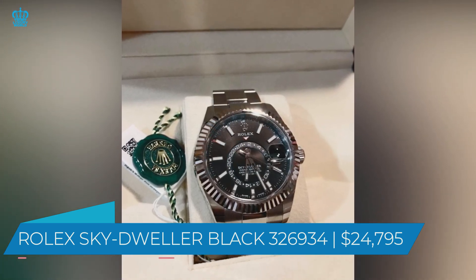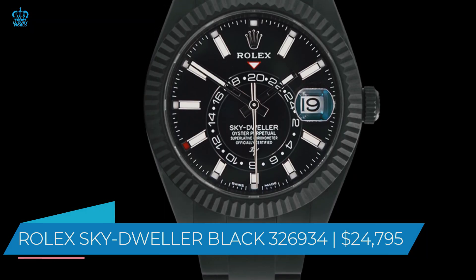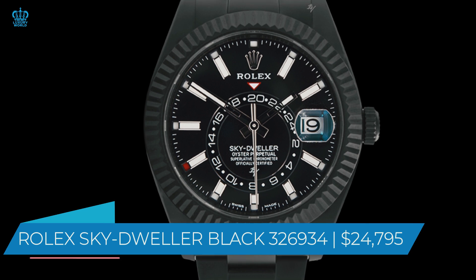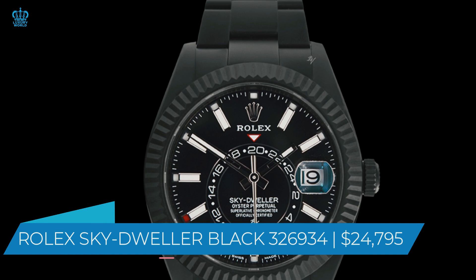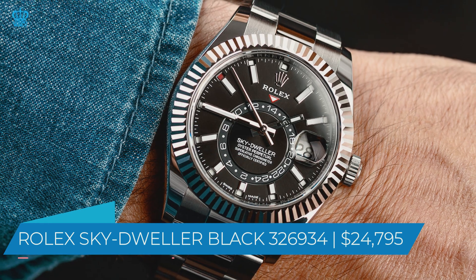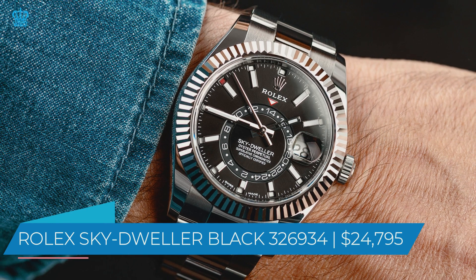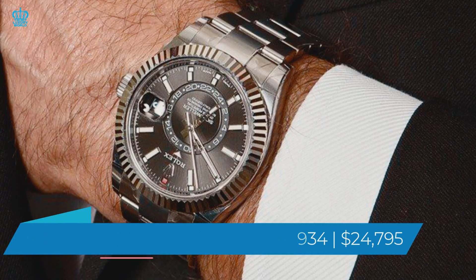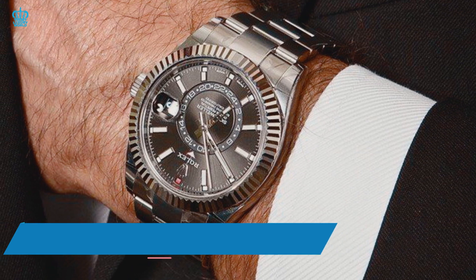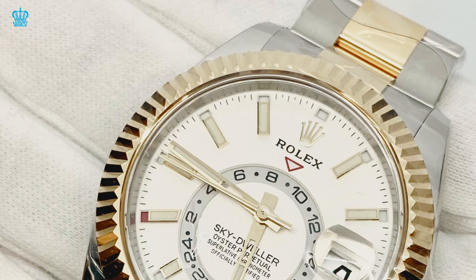The sapphire crystal is scratch-resistant and can keep track of time in two separate time zones. The dial itself is black and features Chromalight technology. It can also show you both the day and the month. It has a sweeping second hand, as do all Rolex watches. The clamshell bracelet of this particular watch is stainless steel — just pure elegance.